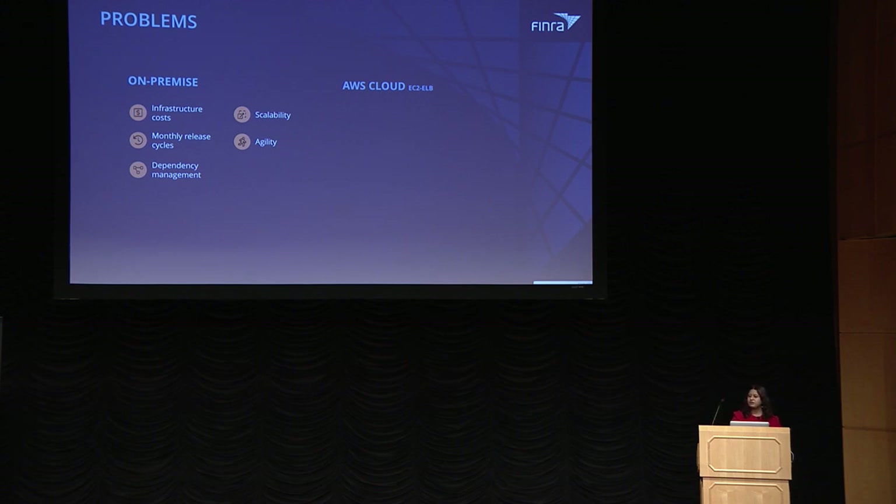Dependency management was also challenging — done either manually or with semi-automated scripts. And we did not have environment parity, so issues would often not surface on lower environments but would pop up in production. On the AWS cloud, cost reduced somewhat compared to on-premise but was still high, and only increased as we deployed more microservices, because each microservice required its own auto-scaling group and load balancer. We also had slow build and deploy times — installing application-specific dependencies on EC2 instances at every deploy could run 30 to 45 minutes.